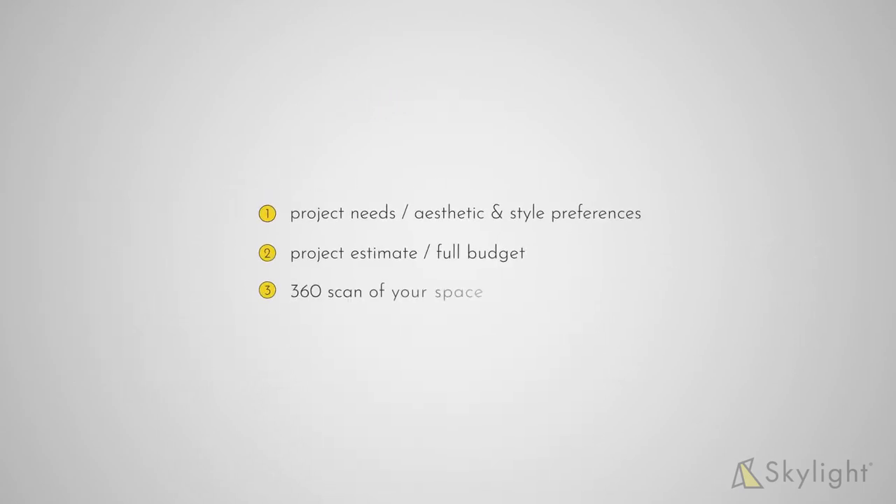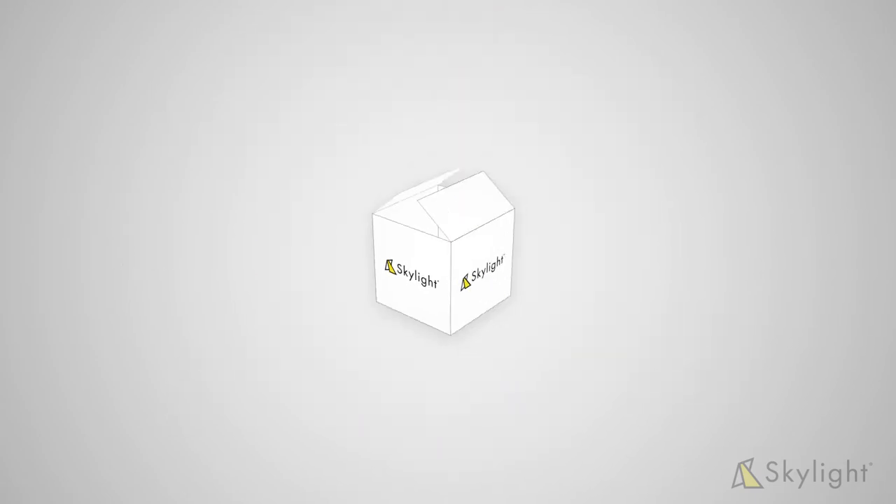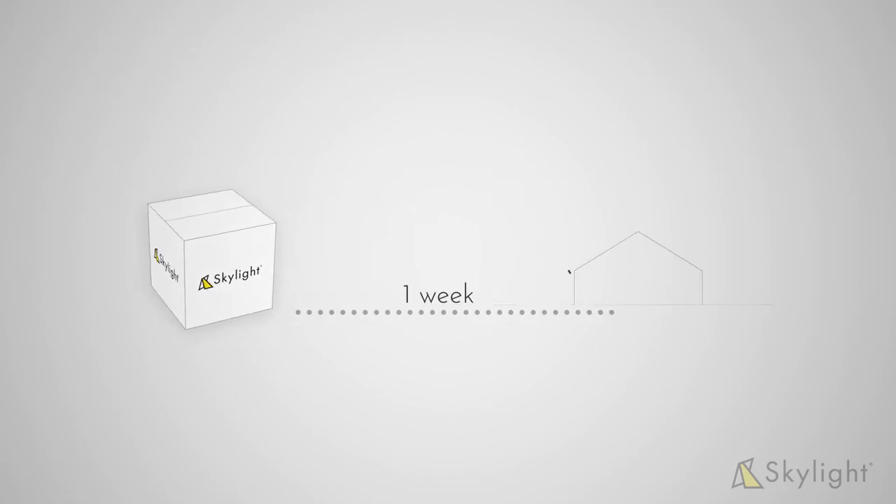Once we complete the three goals and deliver your estimate, we have everything we need to create a rapid design package for you, to be delivered within a week following our visit.